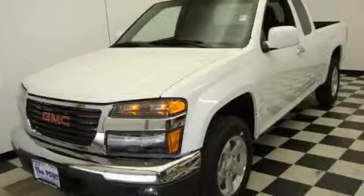This is a 2009 GMC Canyon. It has the power to move what you need and the look too.